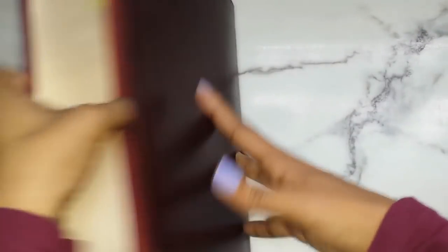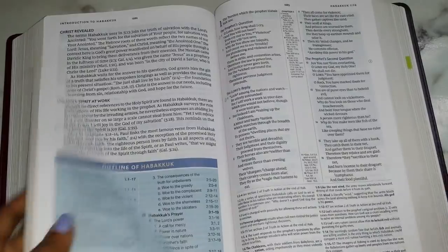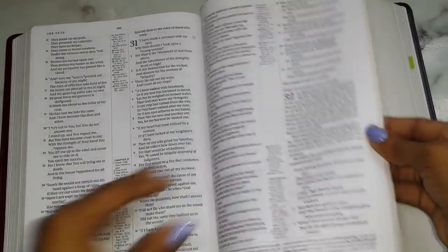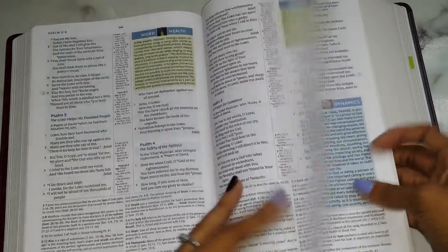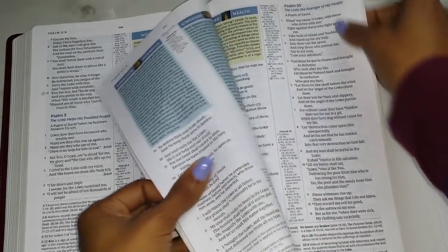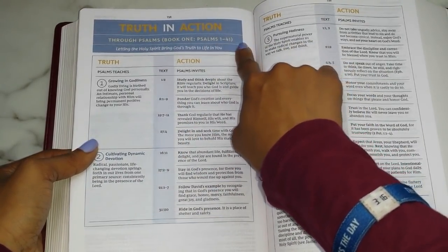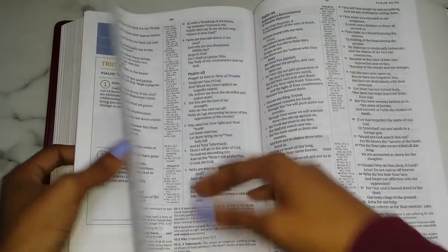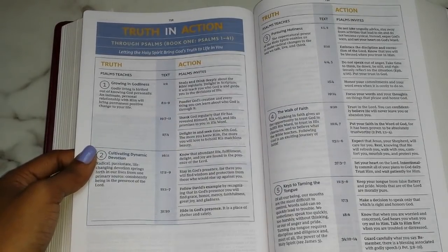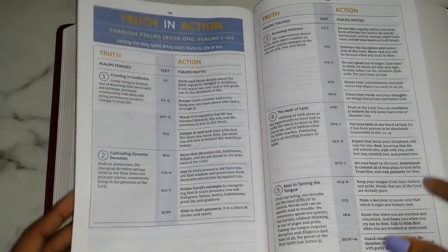And that is the end of the Bible. Before I wrap up I want to show you Psalms quickly. At the end of every book of the Bible you have the Truth in Action, but Psalms breaks theirs up by book. You can see it says 'Truth in Action Through Psalms' specifically for Book One — Psalms 1 through 41. I like that they did that for Psalms because Psalms is very long — 150 chapters — so breaking it up by book makes sense.